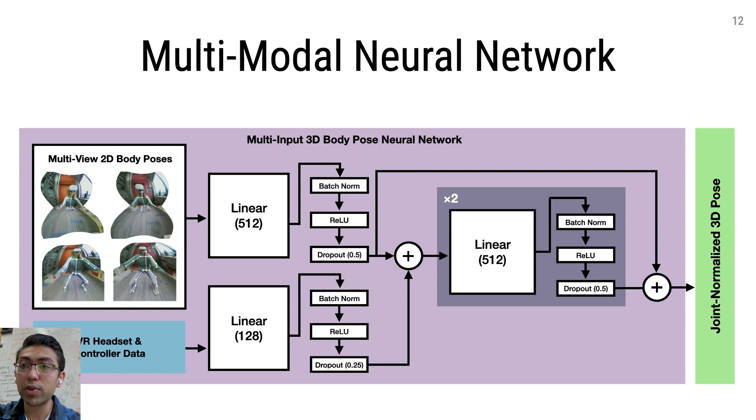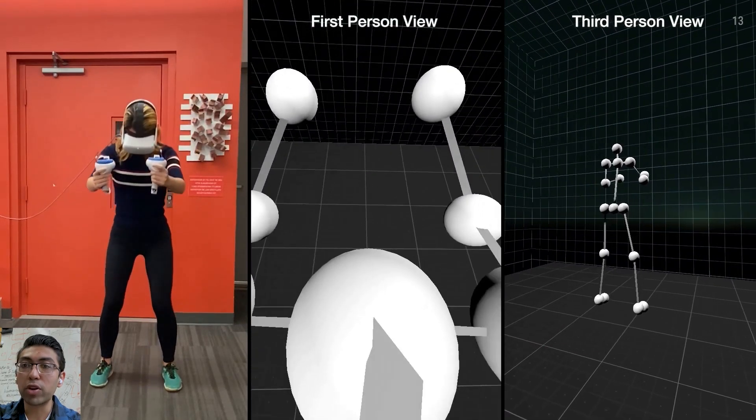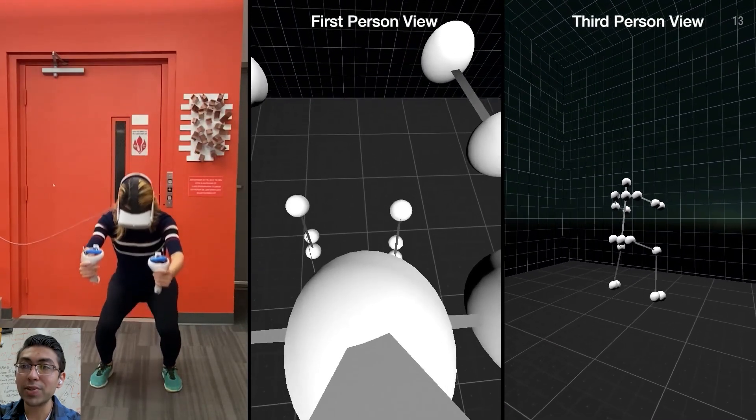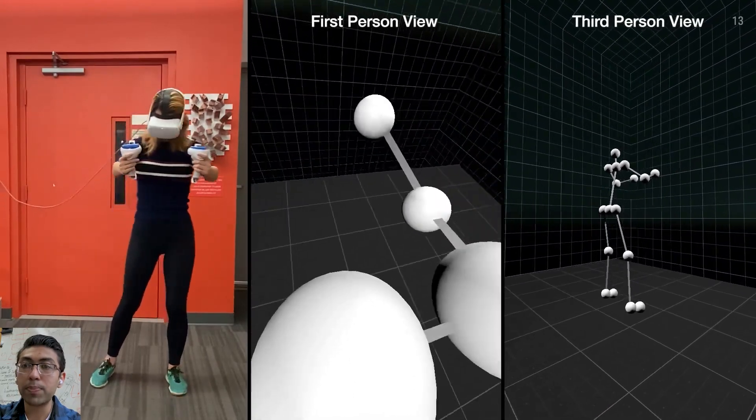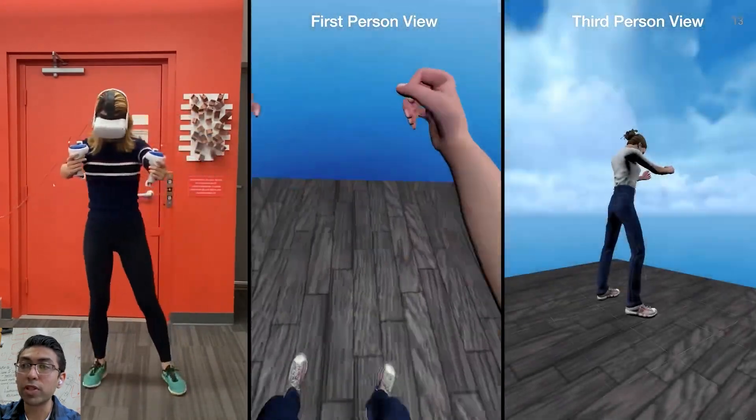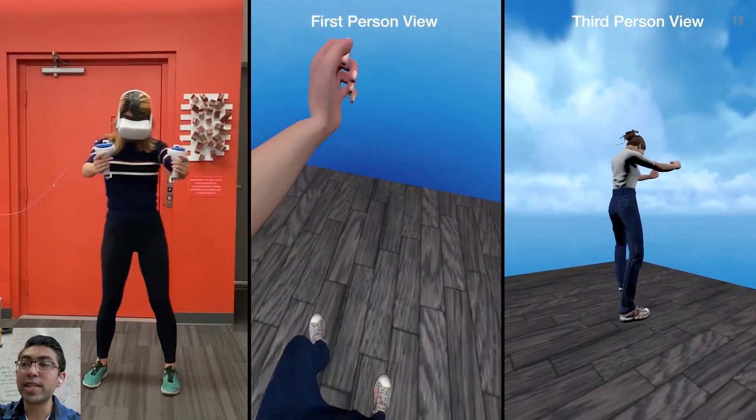We take this multi-view data and combine it with head and hand data reported by the headset and VR controllers. This fused sensor information is fed to a multimodal neural network which outputs a full-body 3D pose estimate. To help project outlier poses and provide continuous animation information during brief periods of tracking loss, we pass the raw 3D pose estimate through an inverse kinematic solver which controls an avatar.